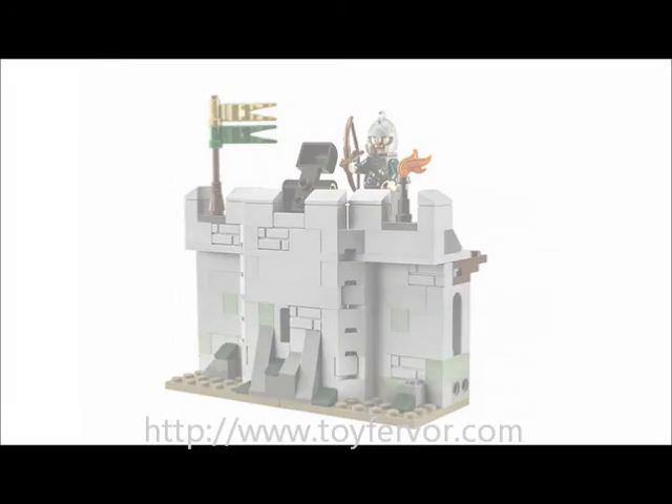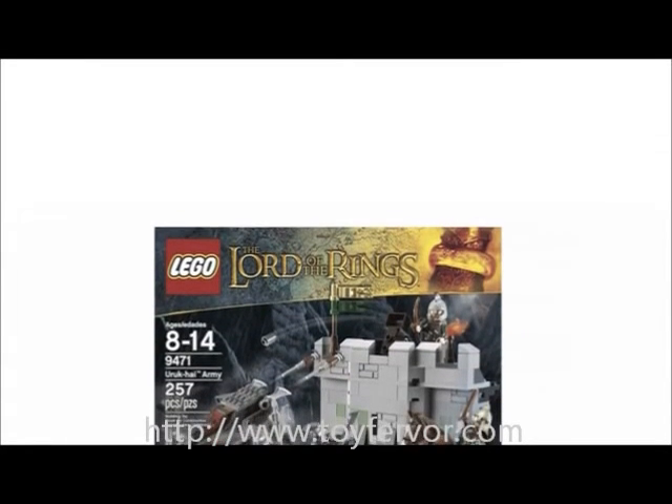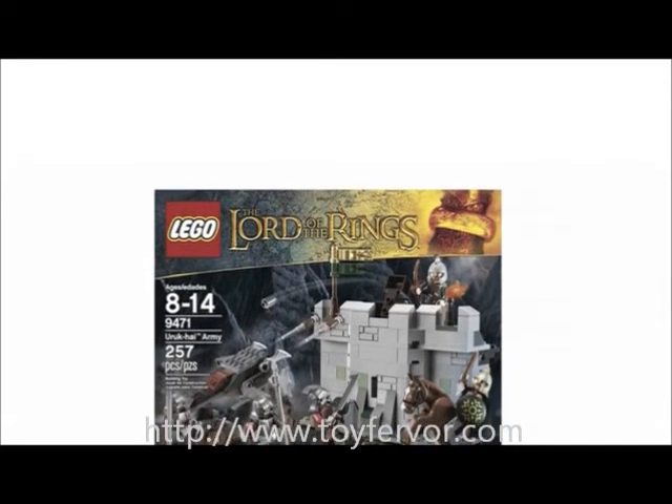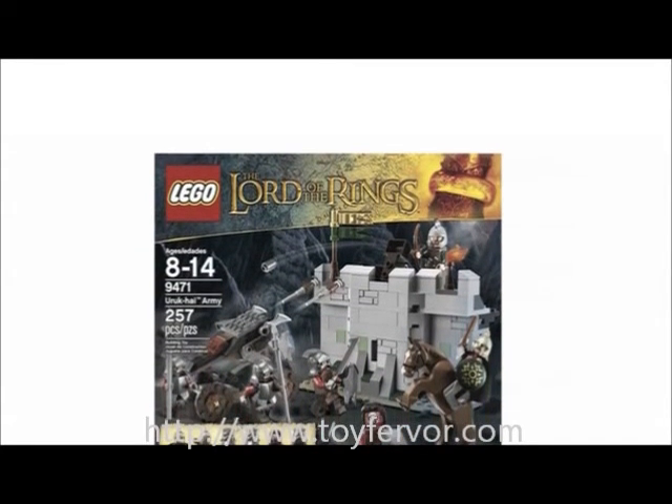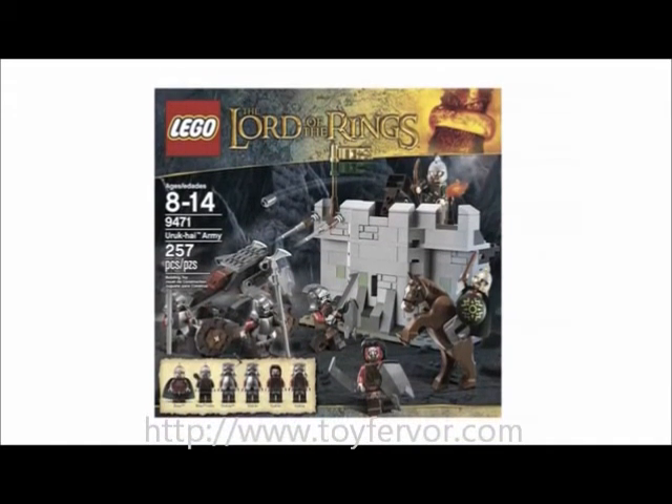Are the LEGO Lord of the Rings products worth the money? I will go as far to say that all LEGO products are worth the money, let alone just the LEGO Lord of the Rings ones. Definitely a thumbs up from me. Click on the website link below to get the most up-to-date info and the lowest price available.